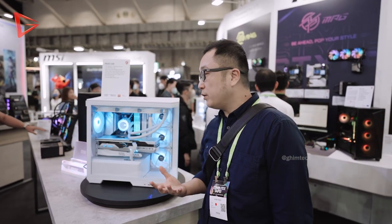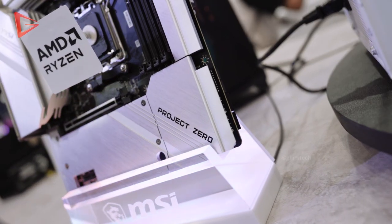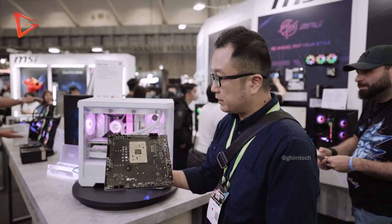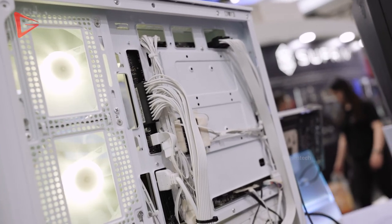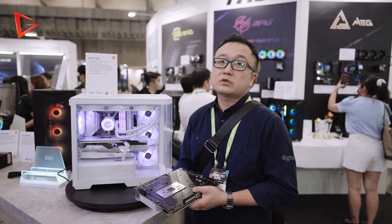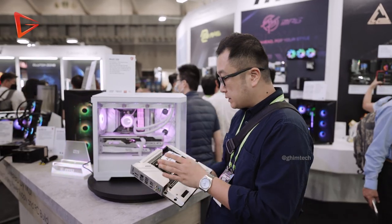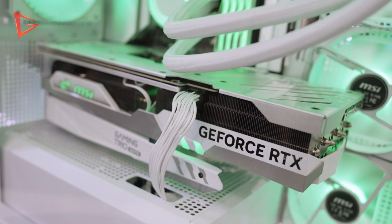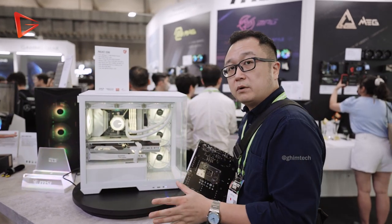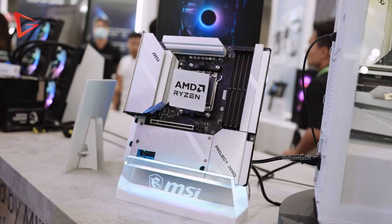Here is a special build by MSI called Project Zero — a full white build, but most importantly, it features zero cables. All the power connectors are routed to the back of the motherboard. This concept is not new — Gigabyte attempted it before and ASUS introduced their own version recently. The key difference here is that it's not proprietary: the GPU power still comes from the front, meaning all kinds of GPUs are compatible.